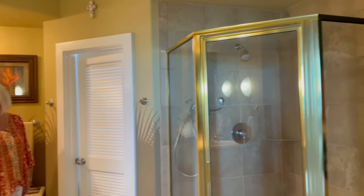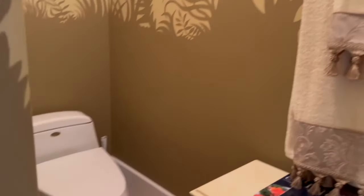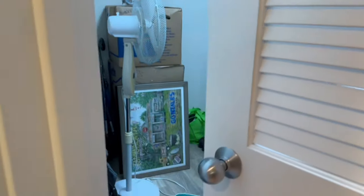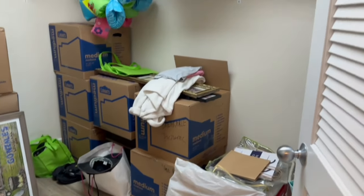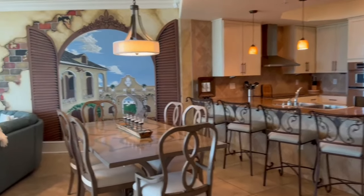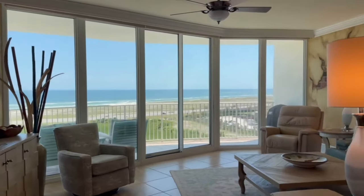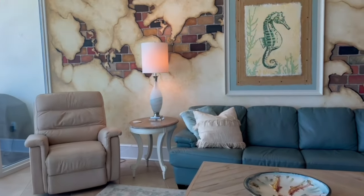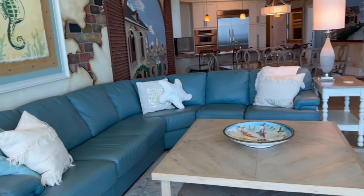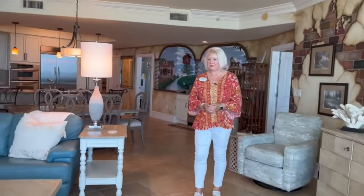Got a jetted tub, stand-alone shower with a handheld, double vanity, really big bathroom. Private toilet, large walk-in closet. And this is a non-rental — this is a second home for this family, so they have it all customized to suit their family, but of course changes are easy as needed. Just really perfect furniture in here — these are swivel chairs, and that is a sleeper sofa. That's a really nice sofa. You can actually sleep up to 11 people as it's currently outfitted, but it is possible to do more if you add some sleeper chairs as well.